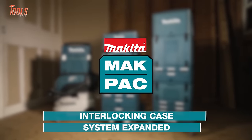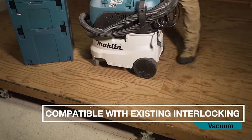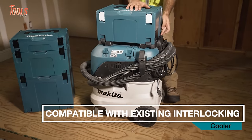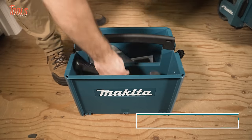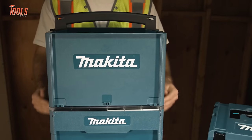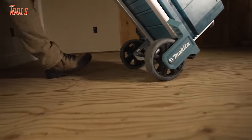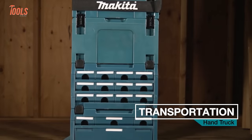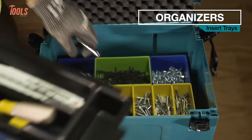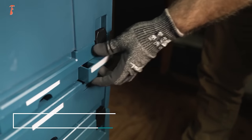Makita's MakPak modular storage takes the pain out of transporting tools and gear. The rugged interlocking cases let you customize portable organization — stack and secure any combination of components with the latch system. Use open cases to carry bulky power tools like circular saws. MakPak drawers and inserts allow granular organization of accessories, hand tools, fasteners, and more. Save your back by rolling the entire setup using telescoping handles and solid wheels.